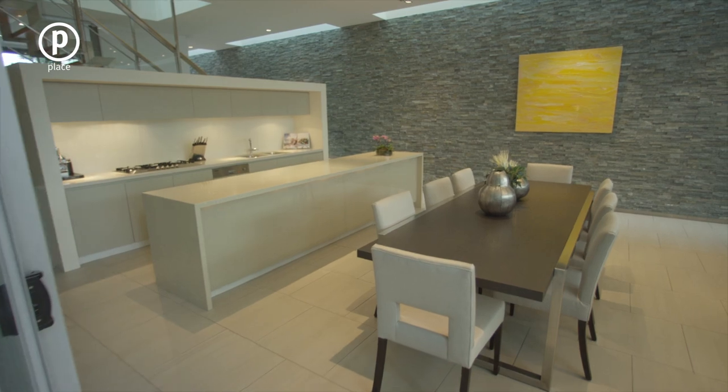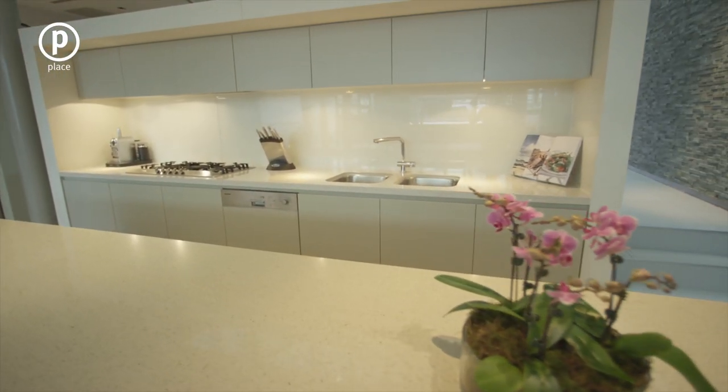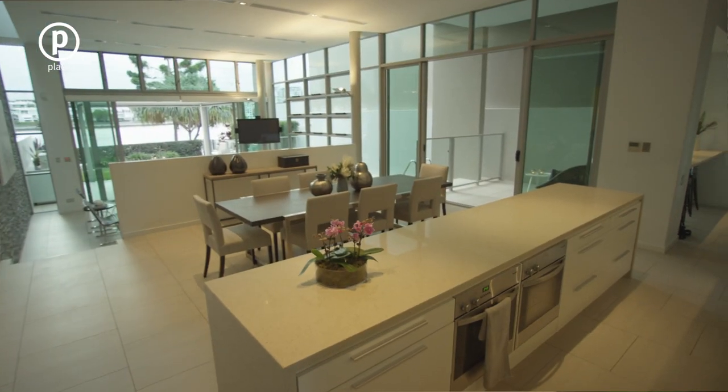The gourmet chef will love the kitchen with cedar stone benchtops, twin Miele ovens, gas cooktop and plenty of storage.